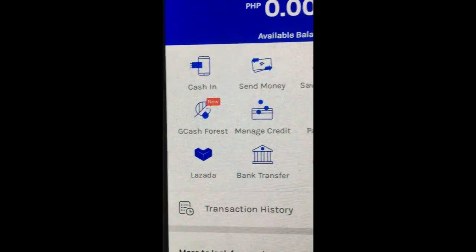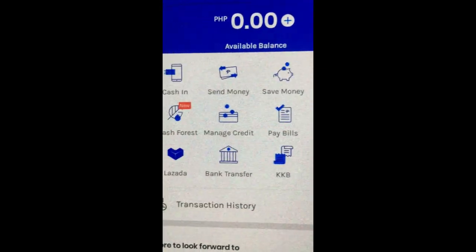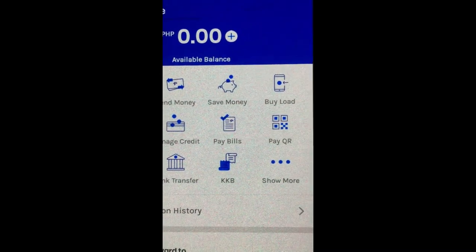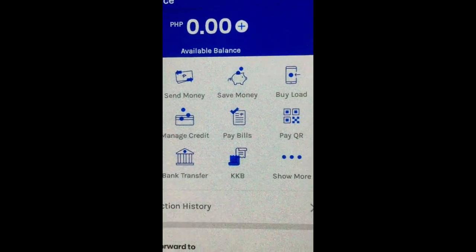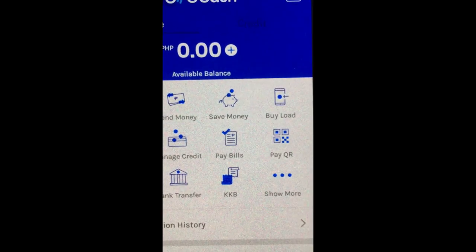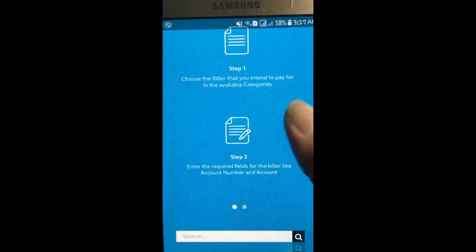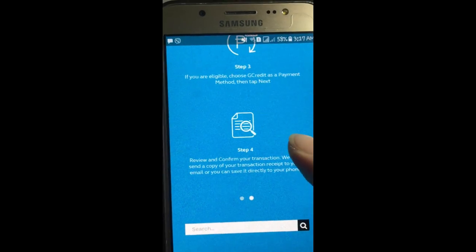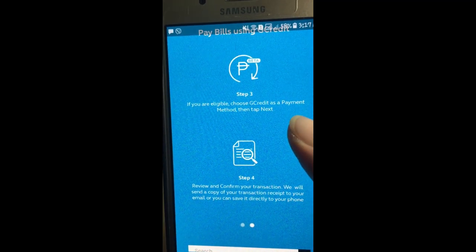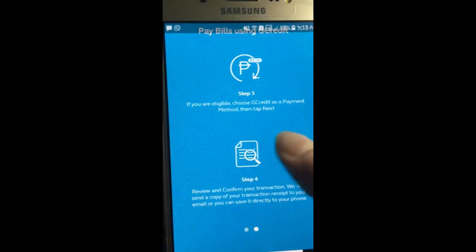There's GCash Forest if you want to donate, manage credit, pay your bills, QR, Lazada Shopping, bank transfers, and KKB — where you can split payments with friends. For example, let me show you Pay Bill. Just click Pay Bill, then choose the biller. Step 2, enter the required fields. If you're eligible, you can choose GCredit as payment method, then tap review and that's it.